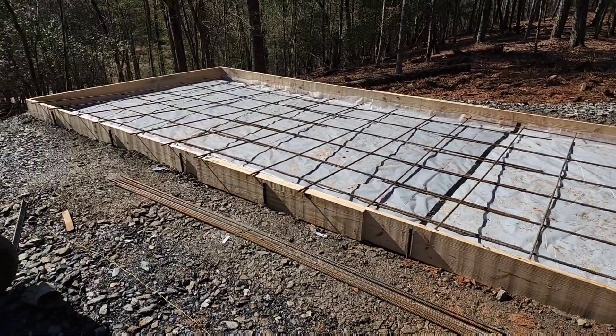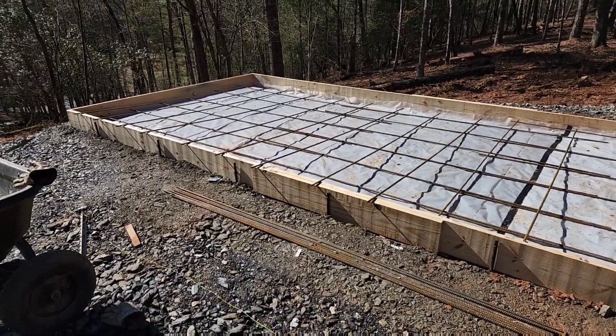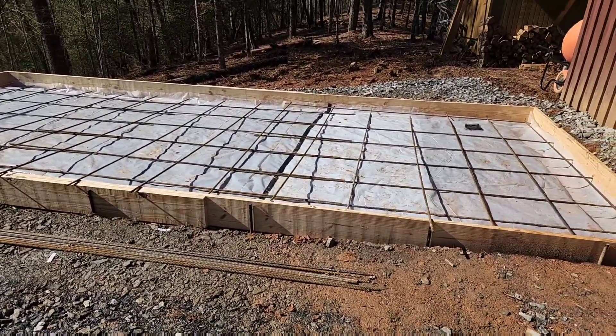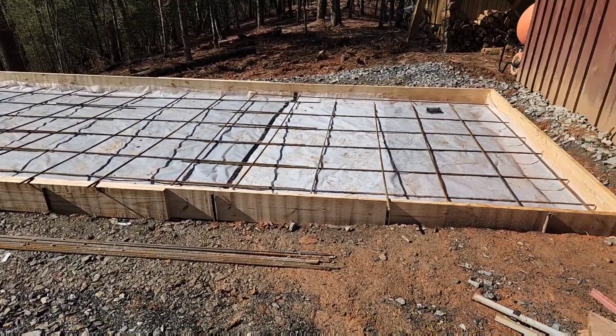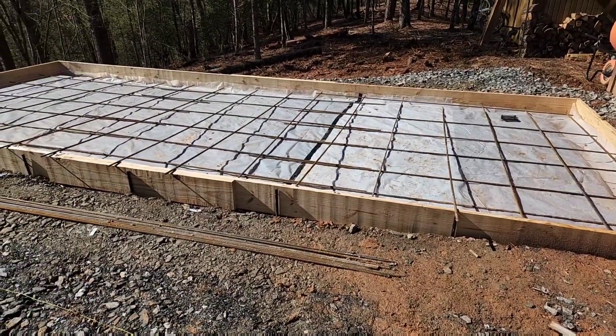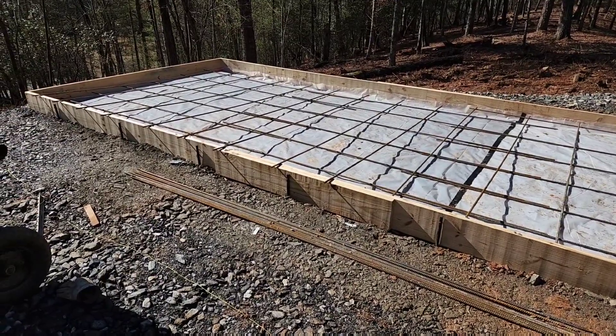I'm just starting to look at the weather kind of long term. If it takes a week and a half to get concrete here, you know, looking at a 10-day forecast — really kind of tough. Anyway, that's where we're at; that's what I'm doing today and we'll get at it.